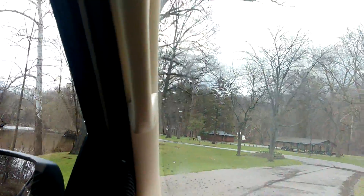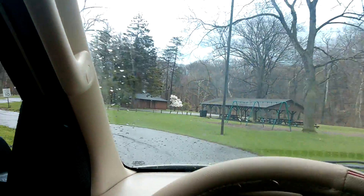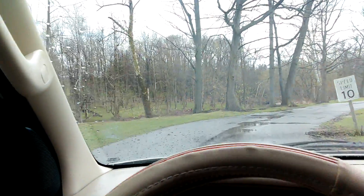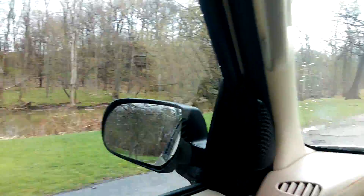Hey guys, I'm going to show you — he's going for a little bit of a drive here. This is Cascade Park. It's a nice little park, actually, to be honest.